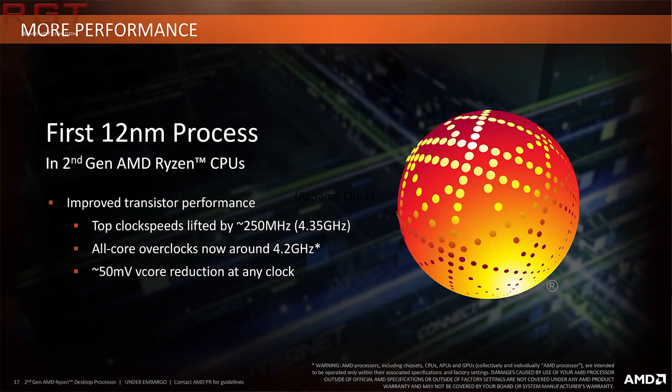Intel have since responded with Coffee Lake S — six cores, 12 threads for the mainstream — with eight-core Coffee Lakes on their way. But AMD have not been caught off guard, and have updated from the 14nm process to the 12nm Zen Plus.